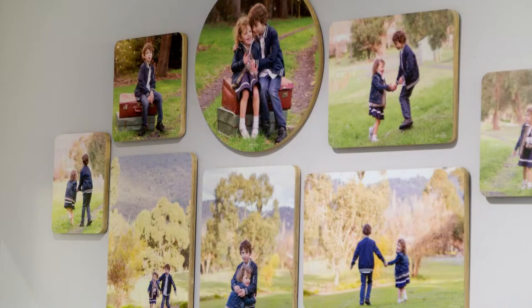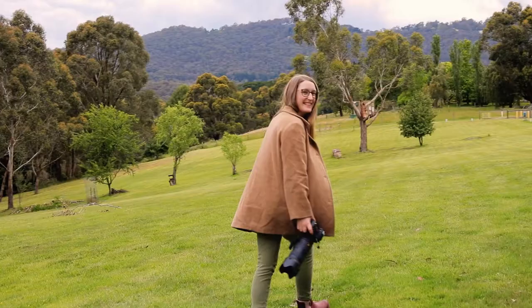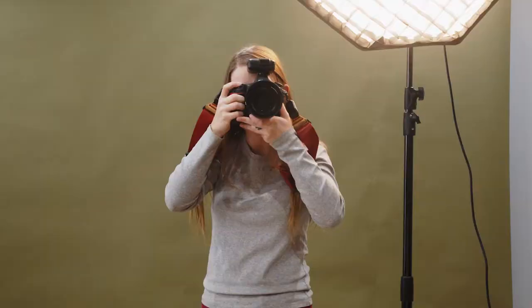A portrait is a way to bring people together, stay connected and celebrate ourselves. I'm Julia from Julie Nance Portraits and I can't wait to work with you and your family.